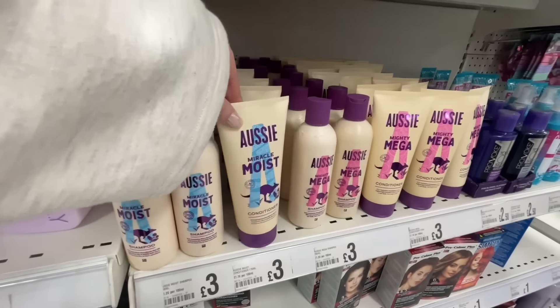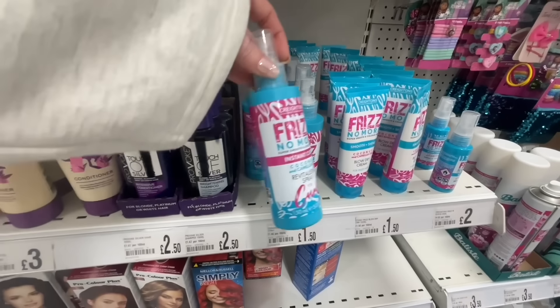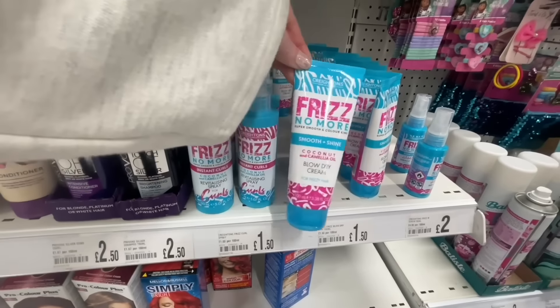I absolutely love the Touch of Silver and Touch of Purple shampoos. I do use these quite a lot. These are only little bottles and they were £2.50. Now this is new - I don't think I've seen this before - it is Frizz No More, and we had a curling spray and a blow dry cream, and they were £1.50.